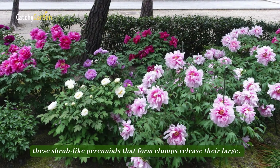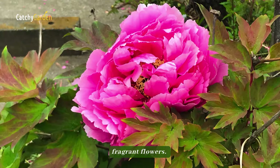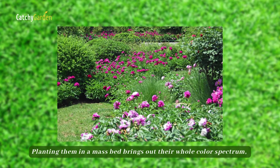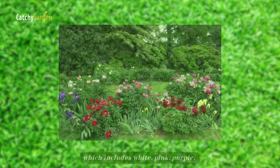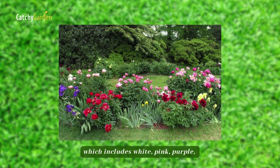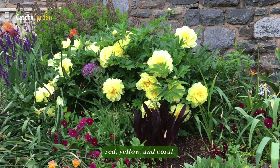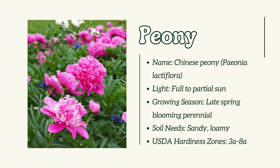Number 17: Peony. In the late spring and early summer, these shrub-like perennials that form clumps release their large, fragrant flowers. Planting them in a mass bed brings out their whole color spectrum, which includes white, pink, purple, red, yellow, and coral.